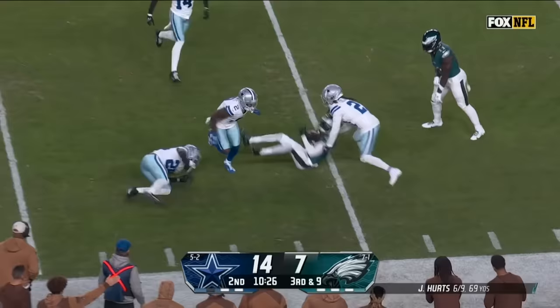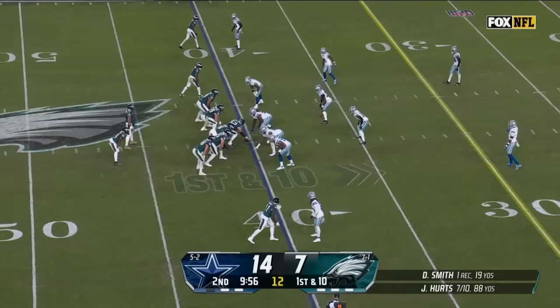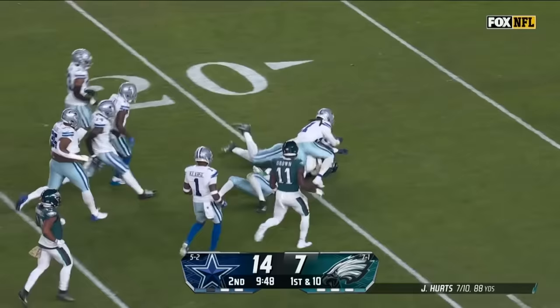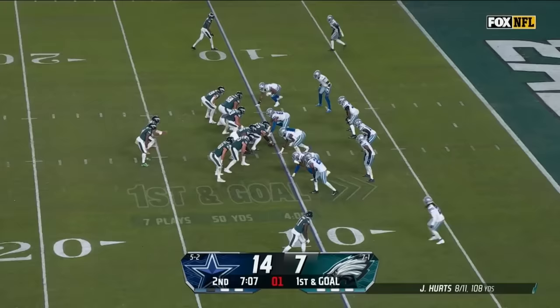Here's Hurts, third and long, fires over the middle and it's caught for a first down — DeVontae Smith. De'Andre Swift in the slot, now he comes in motion, they flip it to him, Gainwell on the lead block and a good one. Here is De'Andre Swift all the way down to the 20.